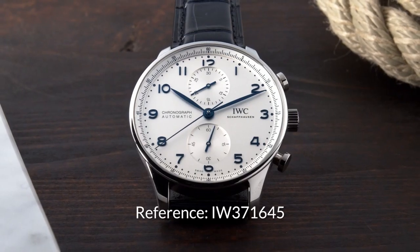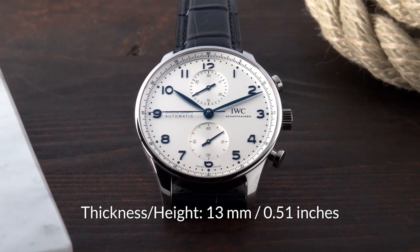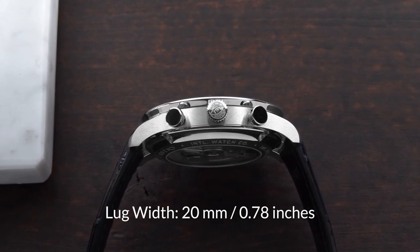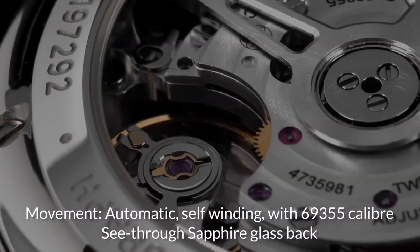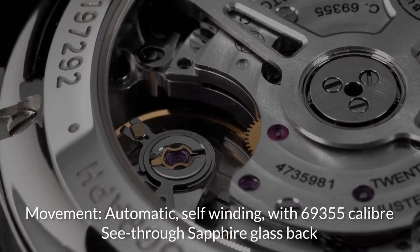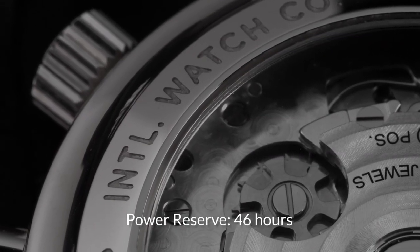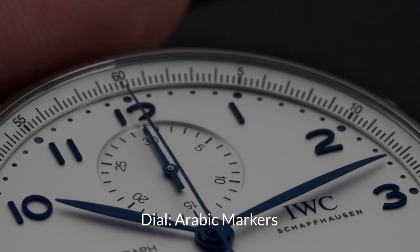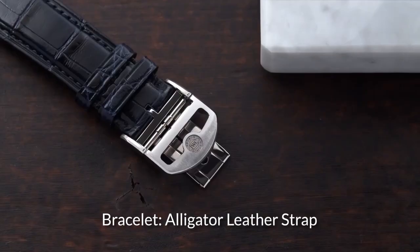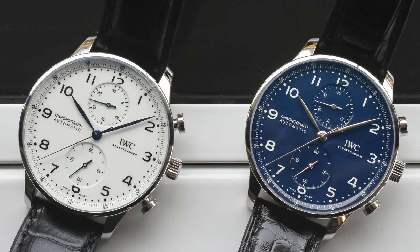Let's take a look at some of the design features. This gorgeous watch has a stainless steel case with a diameter of 41mm and a height of 13mm, with a lug width of 20mm. You are able to see the beautiful automatic self-winding movement through the clear sapphire glass case back. With a calibre 69355, it has a power reserve of up to 46 hours and is water-resistant up to 30m. This watch has a gorgeous dial with Arabic markers and is fitted with an alligator leather strap, and depending on which reference you purchase, comes in many colours.